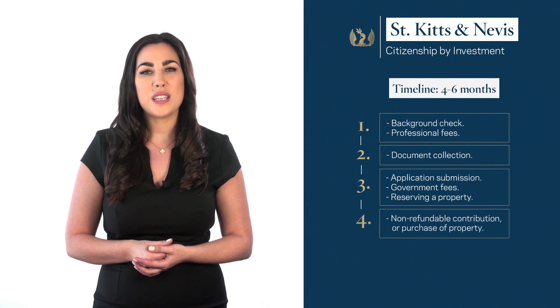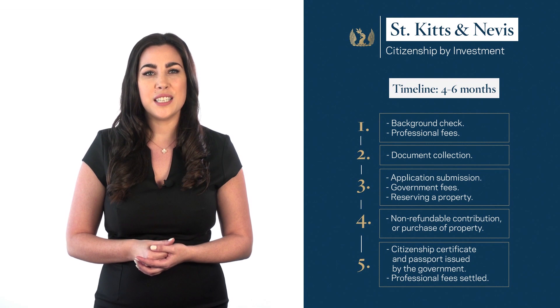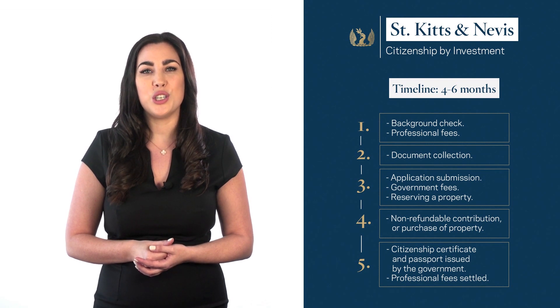Step 4: Once the government has approved your application, you are invited to pay the non-refundable contribution or finalise your property purchase. Step 5: Your citizenship certificate and passport are issued by the government. At this time, the balance of our professional fees will be settled and your new citizenship documents will be delivered to you.